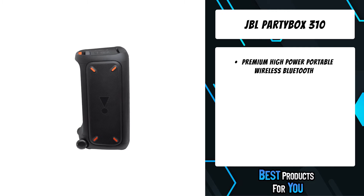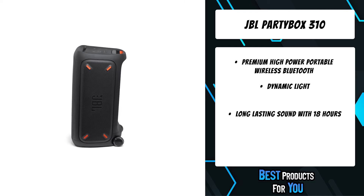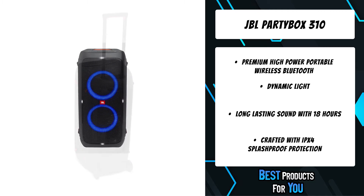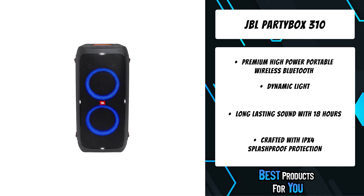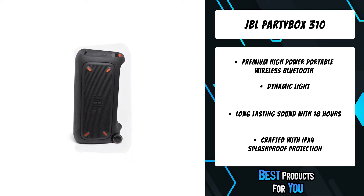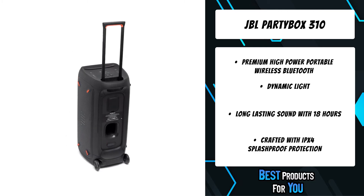Around the block or across the beach, make your party heard with 240 watts of big JBL pro sound. Sing, rap, strum, then turn up the bass and watch the dance floor come alive. Light up the night and mesmerize your crowd with a dazzling dynamic light show that dances to the beat, with subtle pulsing and powerful strobing effects — there's a setting for every vibe. Go from the opening act till way past sunrise with 18 hours of music-blasting battery life.